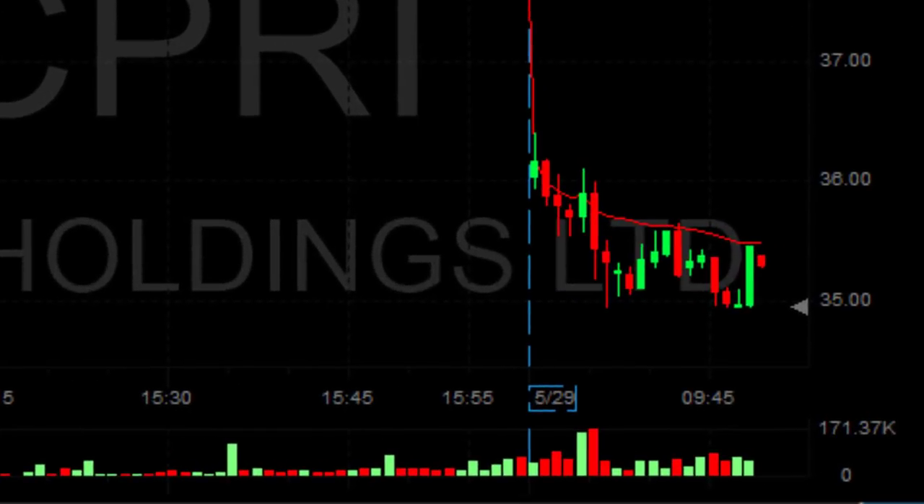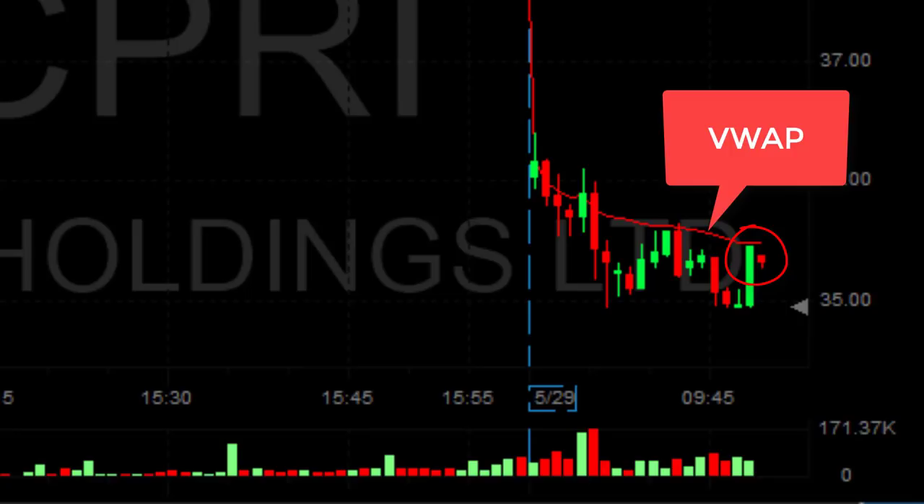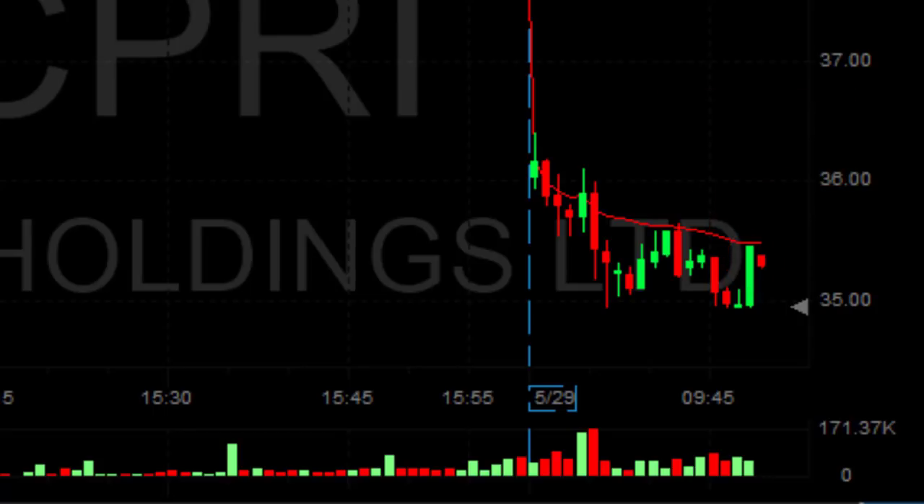Just added because I see the first sign of a pullback. We also have the VWAP right over here, so that should be resistance. When you see the first spike — the price moving higher opposite to your short position — you wait for it to come down a little bit. This small red candle is the first sign of the stock calming down, and I could add a bit more.